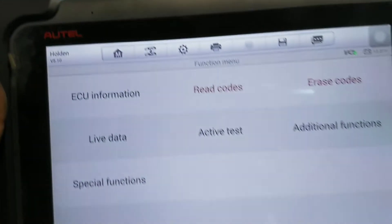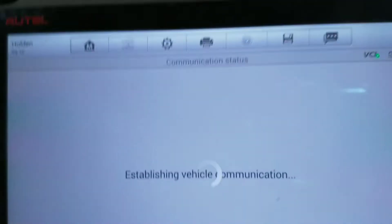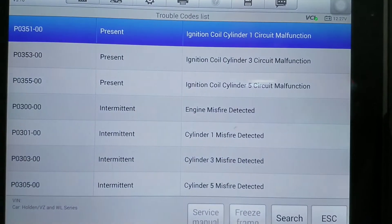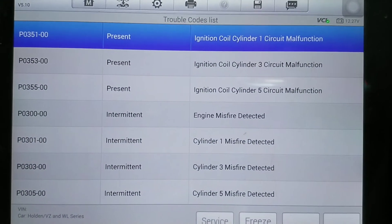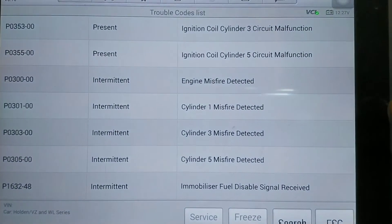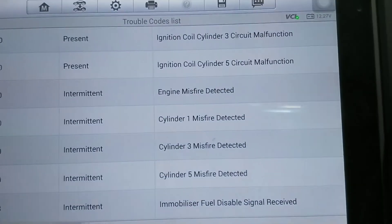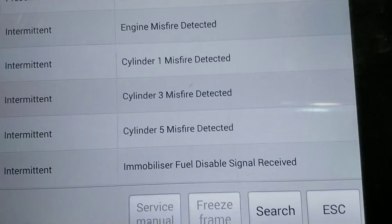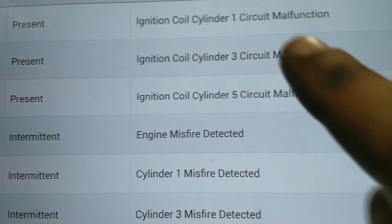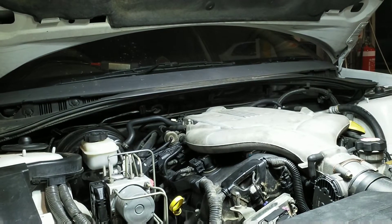I quickly hooked up my scan tool to read the fault codes. As you can see, we've got ignition coil cylinder one, cylinder three, cylinder five misfire detected, and it's also got an immobilizer fuel disabled signal received. I'm not going to worry about the immobilizer - it could be a separate issue, could be the key. We're just going to worry about the number one, three, and five cylinder misfire. I'll start the car and see what it does.